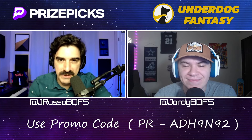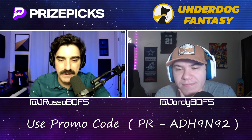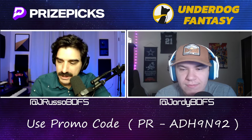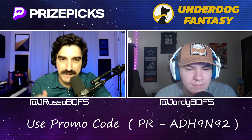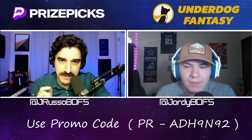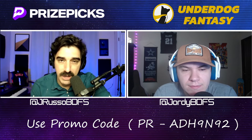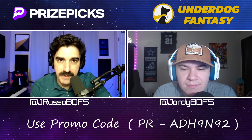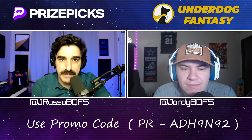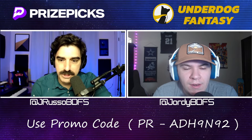What's up everyone? It's Russo and Jordy with Backdoor Fantasy Sports and we're going to be talking about the WNBA slate for Flex Friday on July 12th. We have four plays for you for PrizePicks and Underdog. If you haven't signed up for these platforms yet, for PrizePicks just use the promo code at the bottom of the screen — they'll match your first deposit up to $100. For Underdog just use code 'backdoor' and they will hook you up with a deposit match up to $250 and give you an instant pick'em special, which is a discounted prop that will help you cash your first slip.